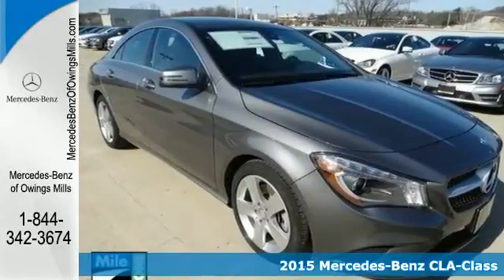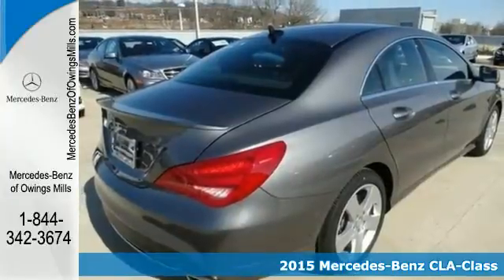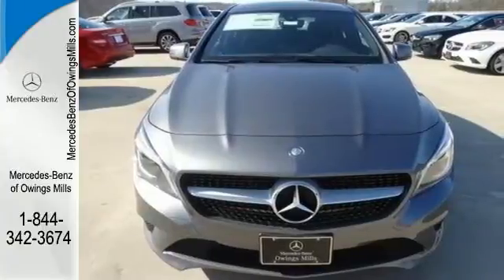It's a 2015 Mercedes-Benz CLA Class. It's in every way a Mercedes-Benz, from the concept car styling to an interior that is spacious and ergonomic, and it is all within your means.